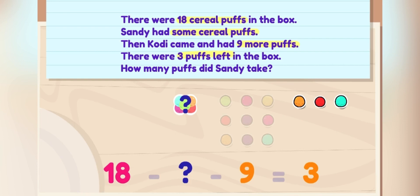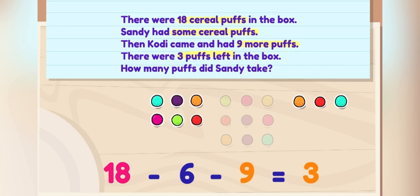Eighteen minus nine minus three is six. Sandy ate six cereal puffs.